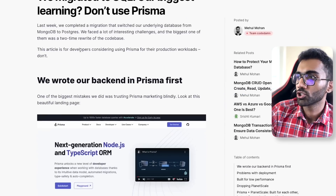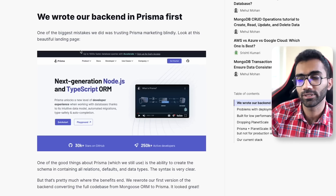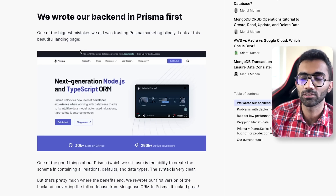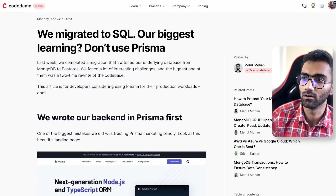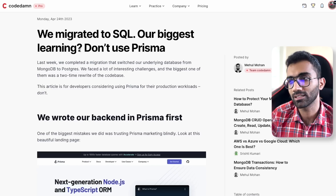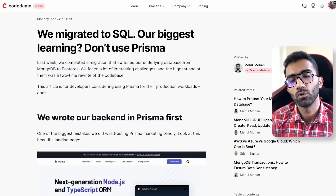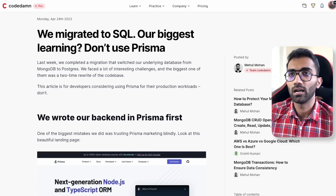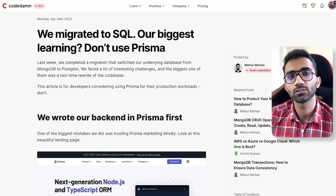If you take a look at this blog we wrote about the Prisma migration, it highlights a very specific area of the migration — and that's Prisma. Let me start from the very beginning. It will be a long video so feel free to sit back and grab something to eat, because I'm going to discuss a few of our very important learnings which you should know as a developer. It started back in March when we decided to migrate away from MongoDB to SQL.